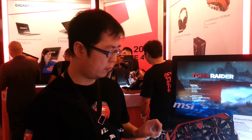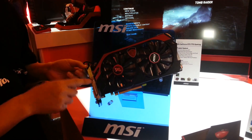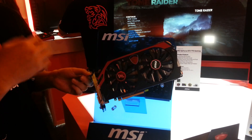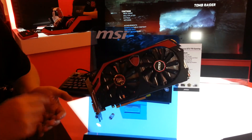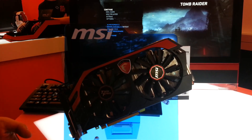The MSI GeForce GTX 770 Gaming is our latest product. This time we focus the GAME spirit on the gaming series. First, the gaming app can provide better performance and a quite silent environment, especially for gamers. We also have an advanced thermal design and Generation 4 military components.